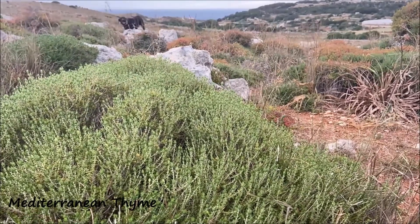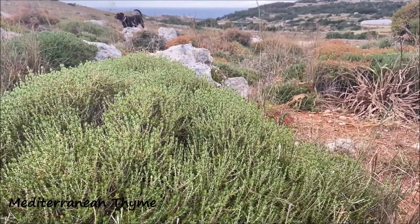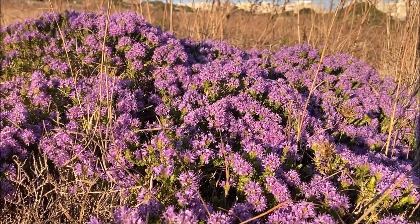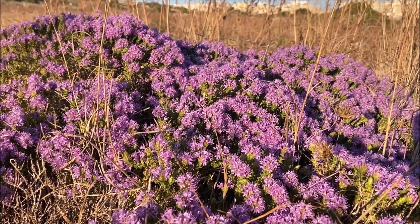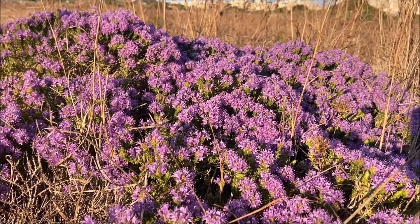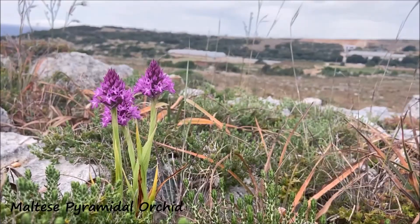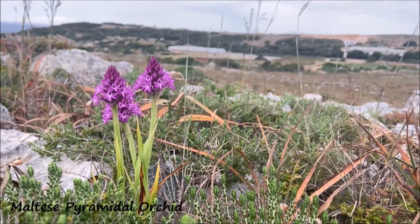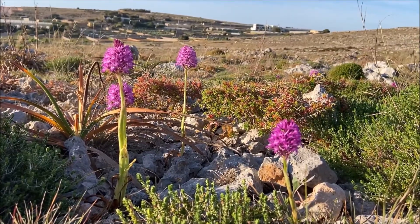This is Mediterranean Thyme. It is a small aromatic herb commonly found in rocky areas. The Maltese pyramidal orchid is endemic, so it can only be found in the Maltese Islands.